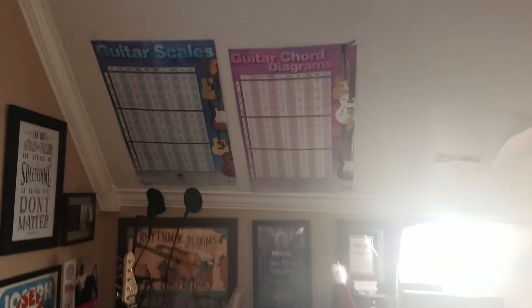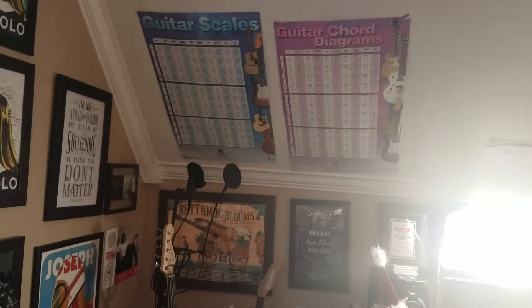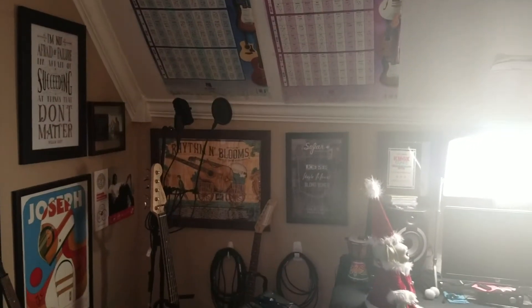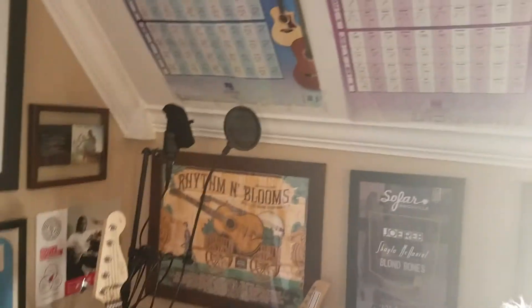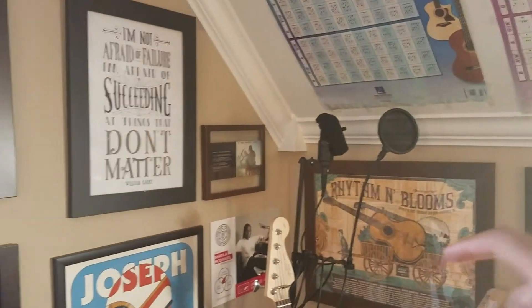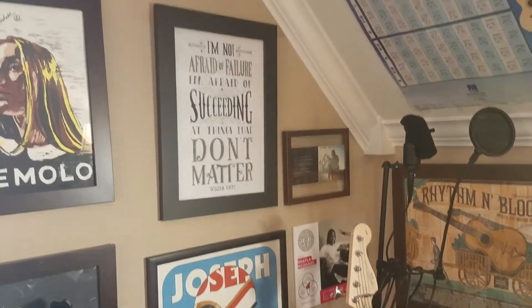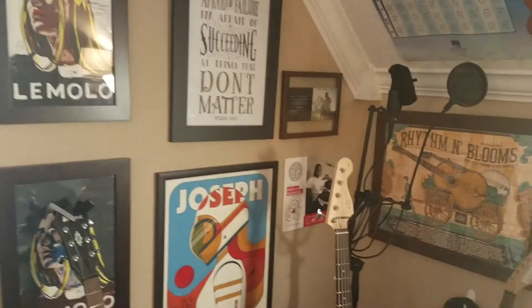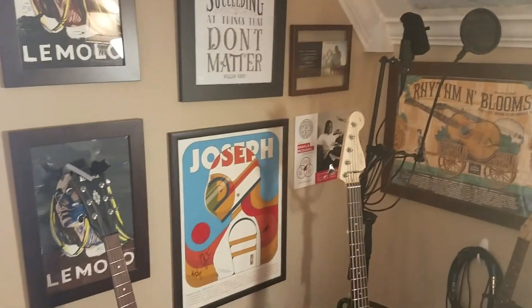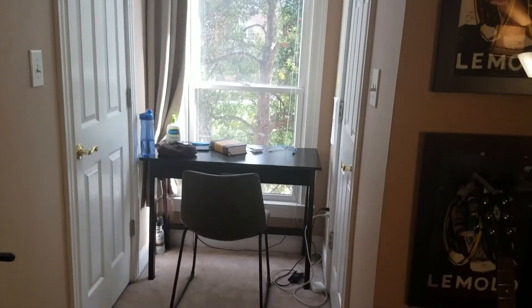There's the little baby djembe right there, and guitar chord and guitar scales posters I've had since I got my guitar — they still come in handy. Some posters from shows I've played — the So Far show, Rhythm and Blooms festival the same year Young the Giant headlined — Lamolo merch, and there's me over there in the corner. And my fave Joe over there.